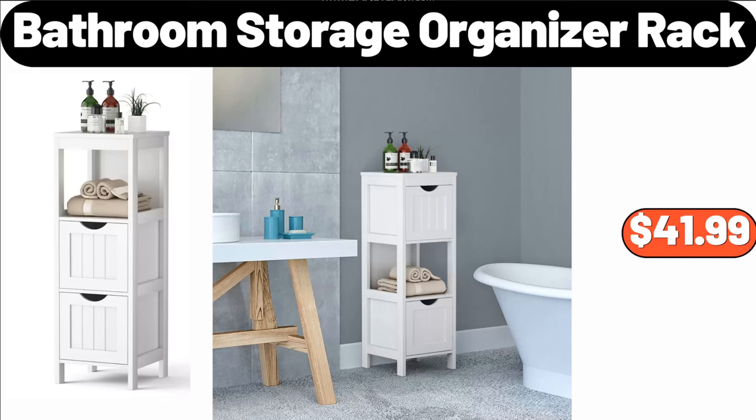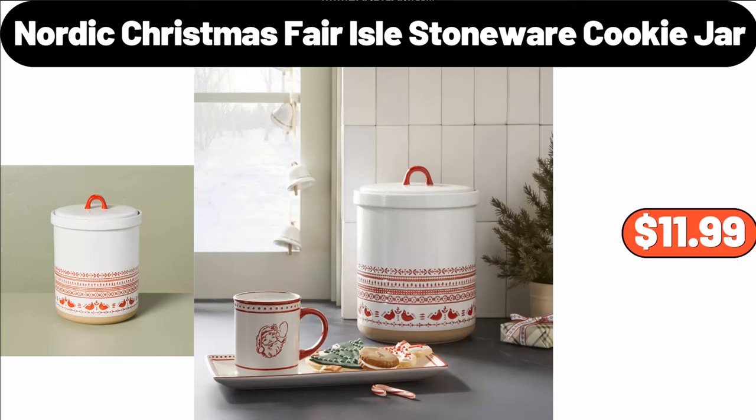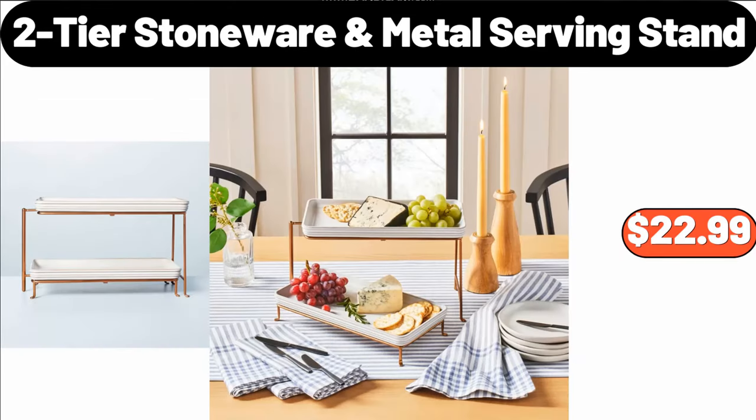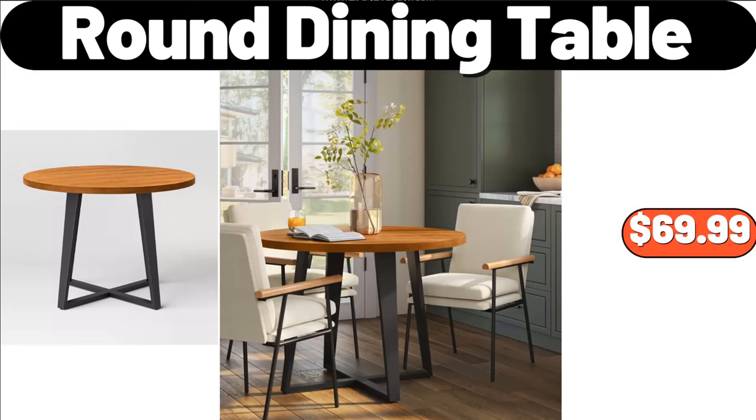Bathroom Storage Organizer Rack, $41.99. Ceramic Honey Jar With Lid, $6.99. Nordic Christmas Feral Stoneware Cookie Jar, $11.99. Ceramic Gravy Boat and Saucer, $16.95. 2-Tier Stoneware Metal Serving Stand, $22.99. Stainless Steel Food Chopper, $11.99. Round Dining Table, $69.99.